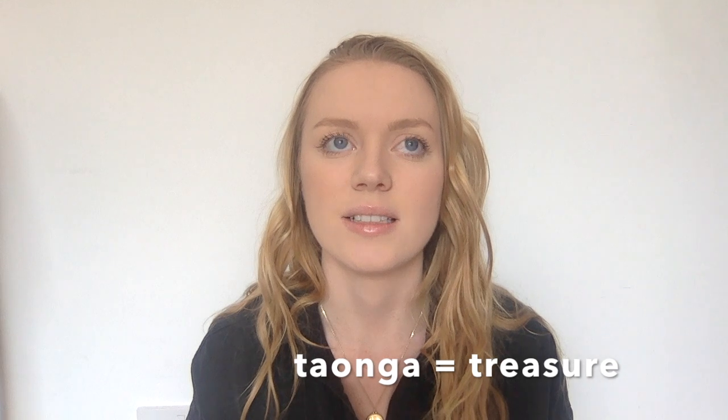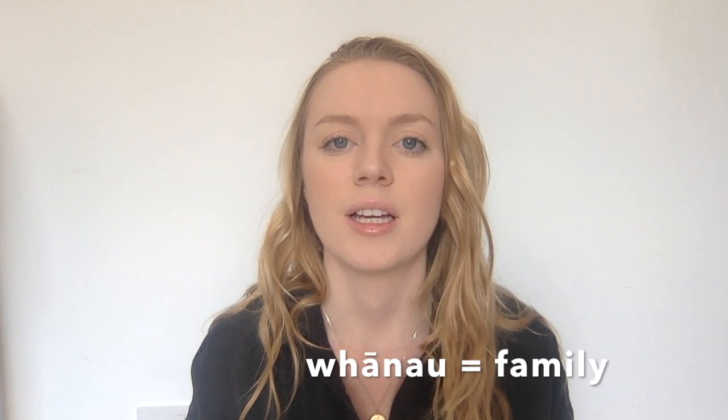Taonga is like a treasure — anything that's a treasured item. It might be something physical or something non-tangible, but it really just means anything precious. The last one is whānau. Whānau is your family — your brothers, sisters, and parents. But whānau is also used as a way to refer to other people as well. My mum uses it quite a lot — she'll walk into a room with her friends and say 'Hello, whānau.' It's a nice way to refer to people as your family or loved ones.